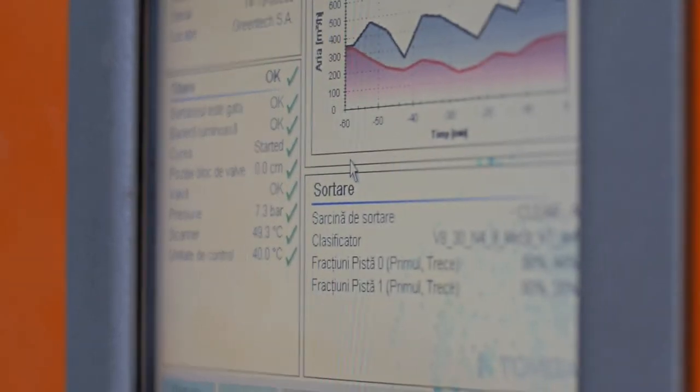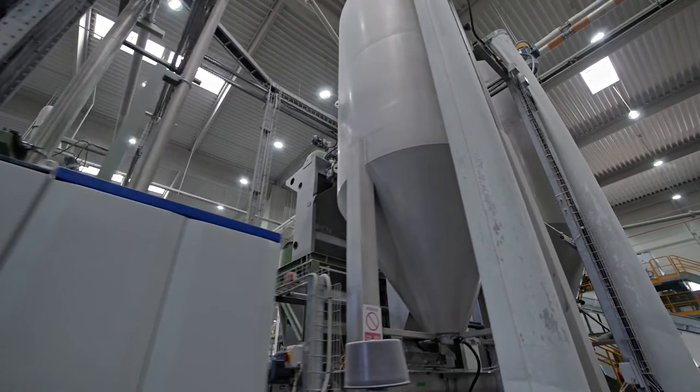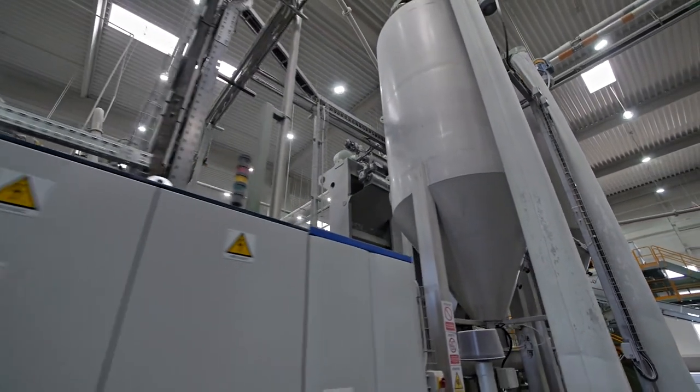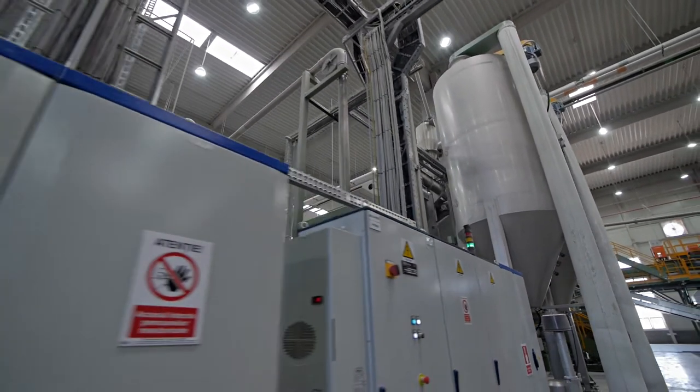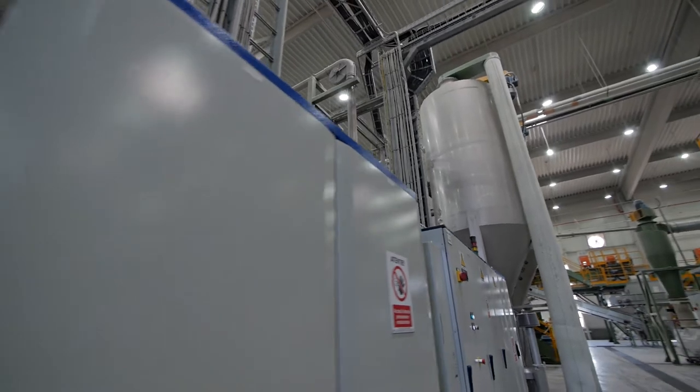The latest technology facilities and intensive research of our technical departments make it possible for recycled PET in Greentech plants to be used as feedstock in the production of packaging and other products.